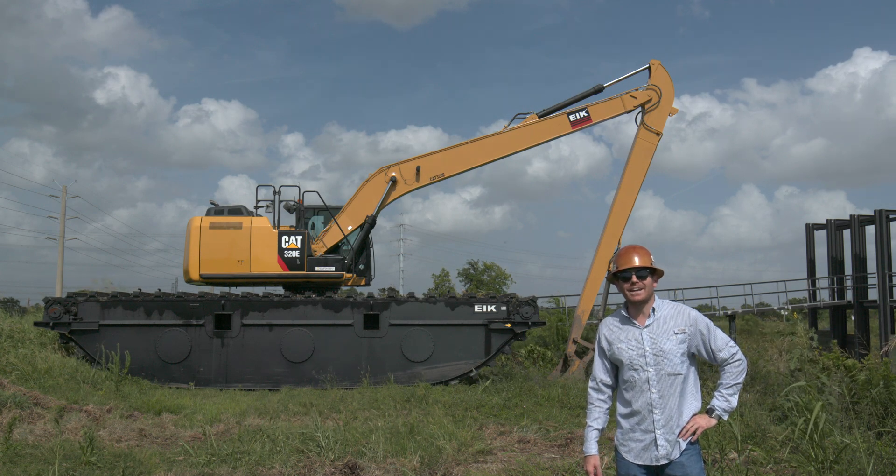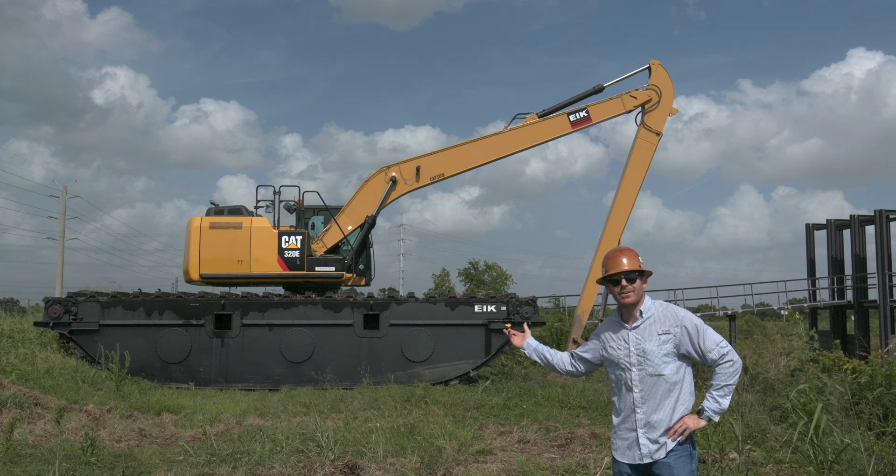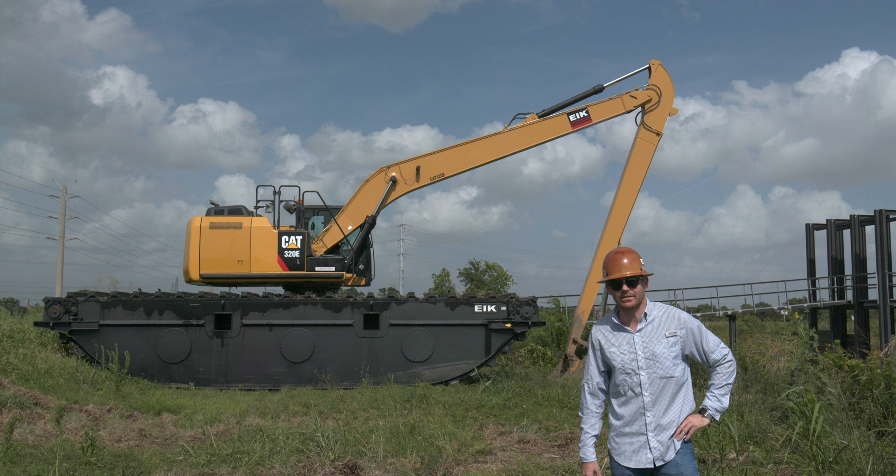Hi, I'm Seamus with EIK Solutions here in Houston, Texas. This right here is our AM200 series pontoons for your 20 to 23 ton excavator.